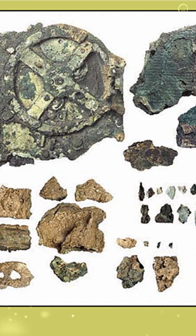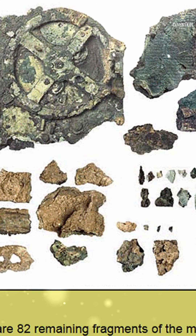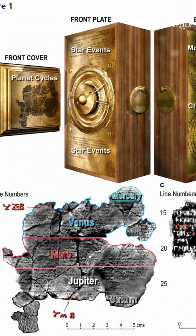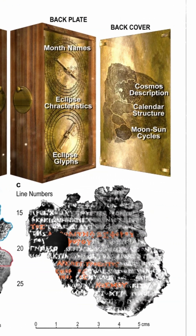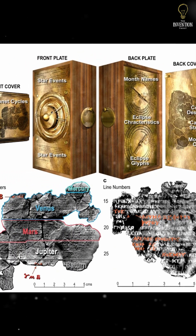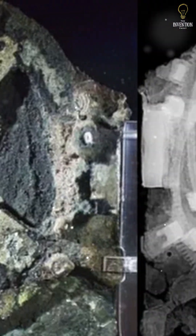The Antikythera shipwreck, dating to the first century BC, was a trading vessel carrying luxury goods from the Greek world. Among the haul, archaeologists found a fragmented, gear-filled device unlike anything ever seen before from antiquity. It would take decades for its true nature to be understood. In the early 20th century, researchers were baffled — gears from ancient Greece? That was impossible. Until X-ray technology told a different story.